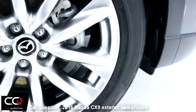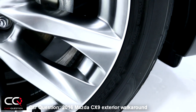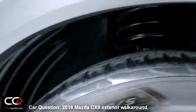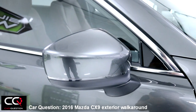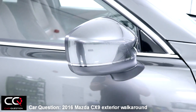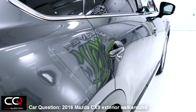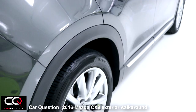The tires are Falken Ziex CT-50 AS, size 235/50/20, with a 300 treadwear rating — so they will probably wear over time. The brakes seem a little small when you look through the wheel. The vehicle is very quiet on the road. The mirror is positioned closer to the passenger and driver rather than right at the corner. There's a nice turn signal integrated in the mirror, plus chrome trim all the way to the back. You can also see a nice body line — a mix of two lines — that runs along the side.